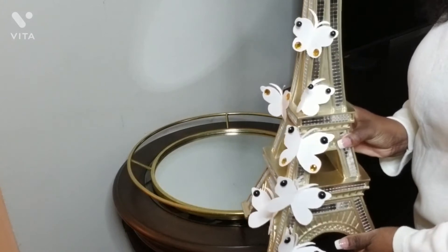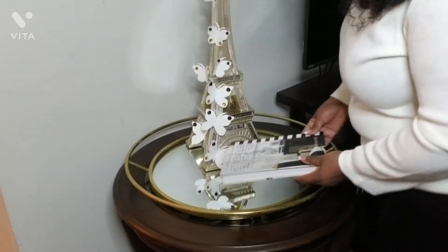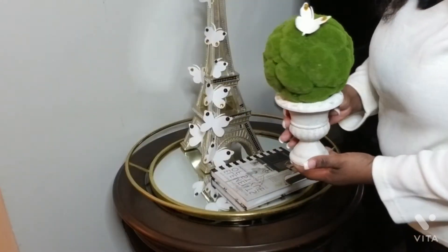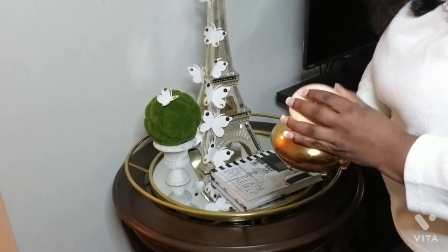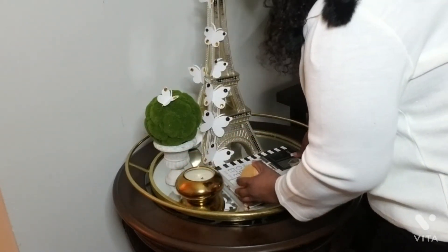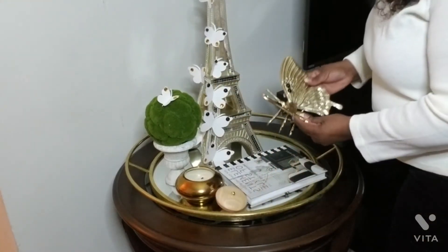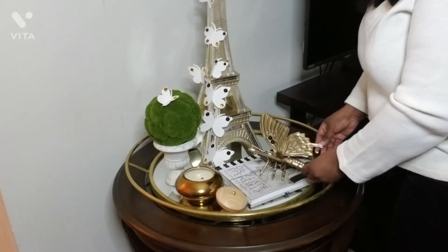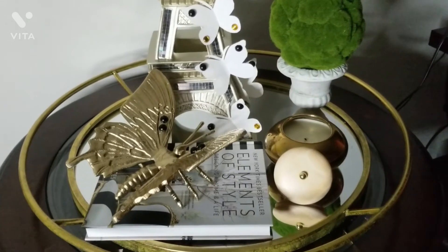I did some DIY butterflies. I got the towel from Ross, the book from Amazon, and I thrifted a piece and added one of the DIY butterflies on it. My candle I got from At Home — it smells so good! And this butterfly I got from TJ Maxx. I was so excited when I found it — it's such a statement piece! And there you have it, my butterfly vignette. I hope you enjoy.